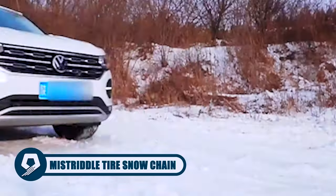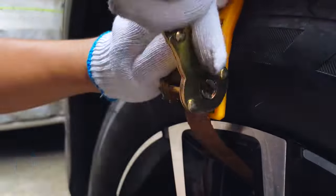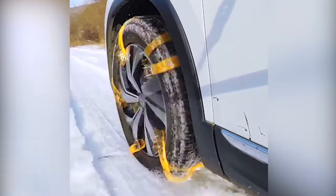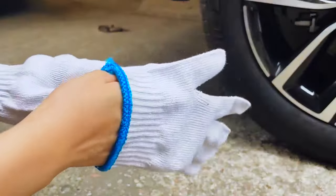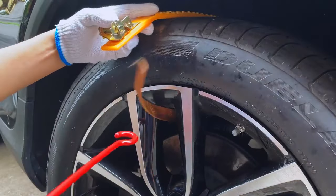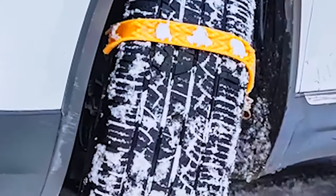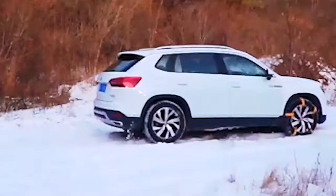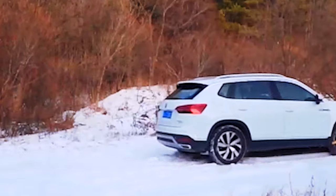Conquer challenging terrains with Mistriddle Tire Snow Chains. Crafted from thickened, quenched manganese steel, the nine-palace grid design offers stability on snow, ice, mud, and desert landscapes. The package includes a semi-automatic ratchet wrench, gloves, tire cleaning hook, microfiber towel, and a carrying bag for easy installation and convenience. Suitable for a variety of vehicles, these snow chains provide enhanced traction and peace of mind during winter travel. Equip your vehicle with these essential chains to ensure optimal performance and safety in emergencies and adverse weather conditions.